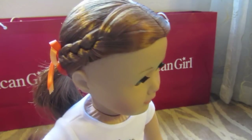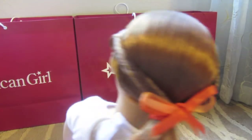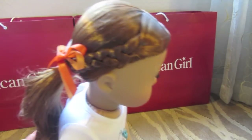While I was at the AG place, I got my doll's hair done at the hair salon and this is the style of the month.